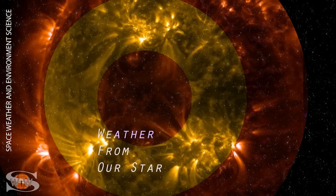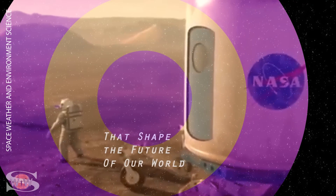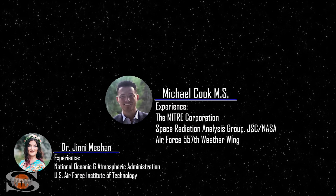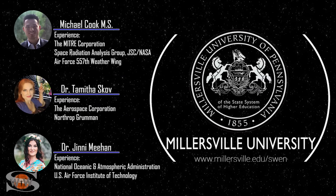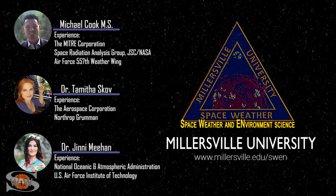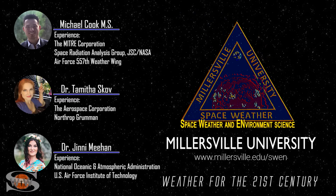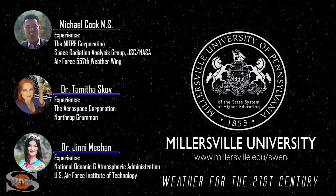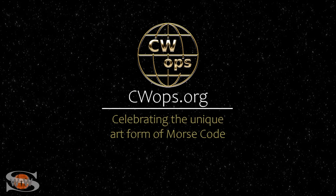If you want to learn how weather from our star causes impacts at the Earth that shape the future of our world, join professors Dr. Jenny Meehan, Michael Cook, and myself as we guide you through a space weather certificate program like no other. To enroll in the space weather and environment science program offered at Millersville University, go to millersville.edu/swen. It's weather for the 21st century. This forecast is also sponsored in part by CW Ops.